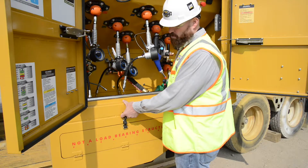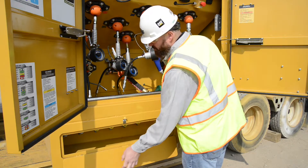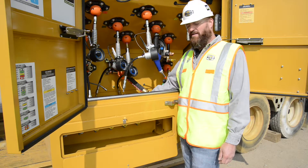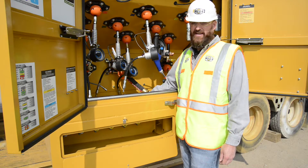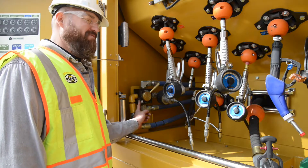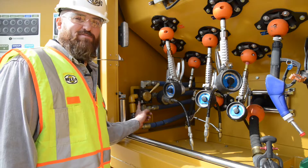This is our product onload compartment. You'll see each of the product onload valves behind here. It also features high-level cutoff to prevent overfilling of the product tanks. This is a diversion valve for our used oil system, where we can evacuate and dispense through the same hose.